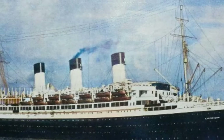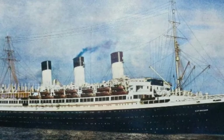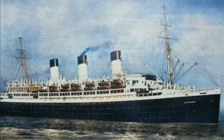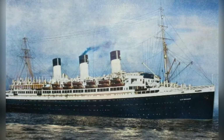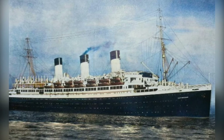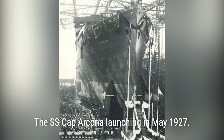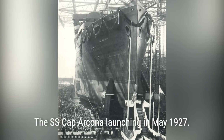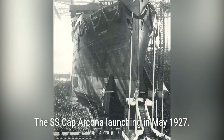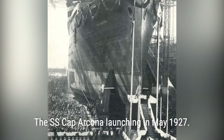The SS Cap Arcona was involved in one of the deadliest incidents of World War II. It was used as a prison ship for thousands of concentration camp prisoners who were being relocated as the Allies liberated camps in Germany and Eastern Europe. The SS Cap Arcona was built in July 1926 and launched less than a year later. It was a large German ocean liner used for passenger transport between Germany and South America.